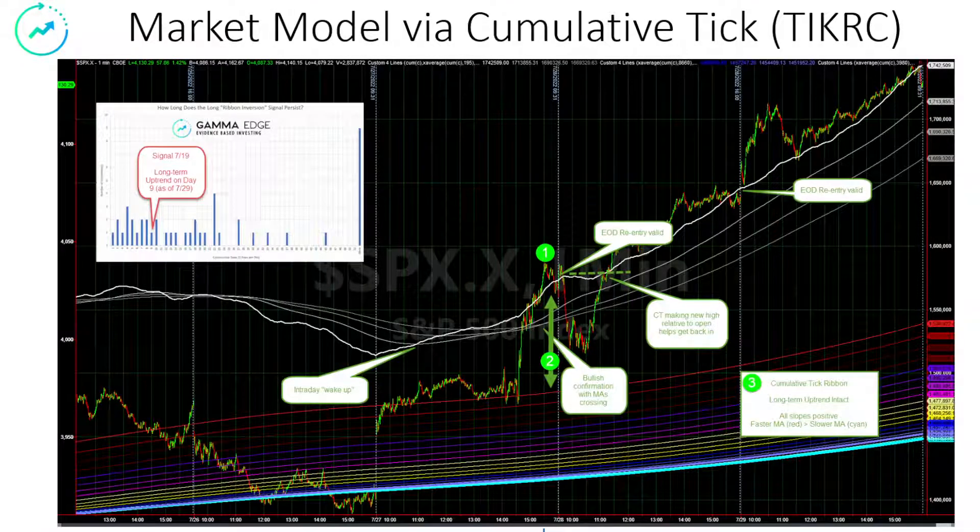The market model, as we use the cumulative tick as our predominant way to ascertain what's going on, remains quite bullish. We presented a video posted in the Discord and on YouTube this weekend discussing the Circle 1, Circle 2, Circle 3 construct. When we have the white cumulative tick — the instantaneous cumulative tick above the shortest-term moving averages and they're starting to spread apart — that is a re-entry signal. The second part of the criteria for a full-on pedal-to-the-metal type of thing is where we have the instantaneous cumulative tick above what we call the ribbon, or the historical moving averages. That's also a very good indication that things are moving up.